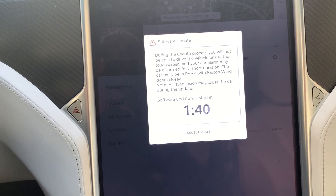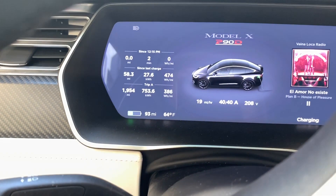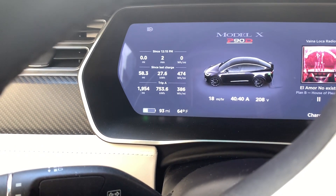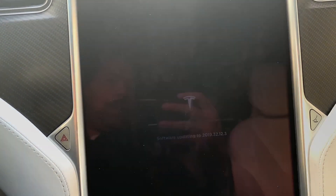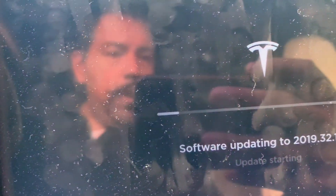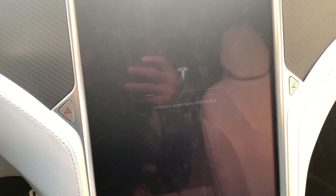And it'll take two minutes for the software update to start. So currently I'm at 93 miles right now, so we're going to see if the car charges while the update occurs also. The countdown's coming down to zero and the screen turns off. It says software updating — update starting. I'm going to go ahead and leave it there and go back to work and see what happens.